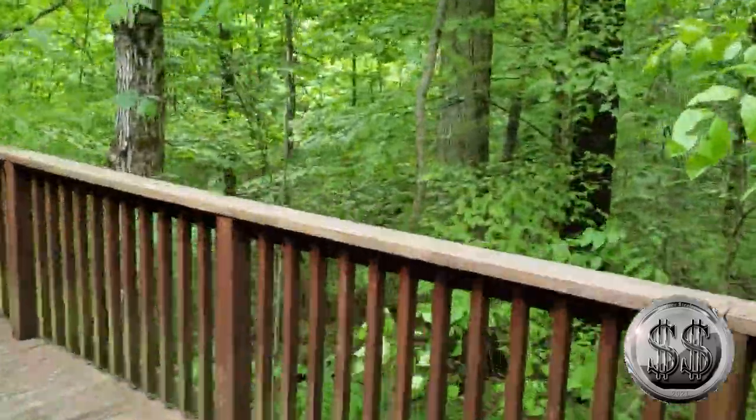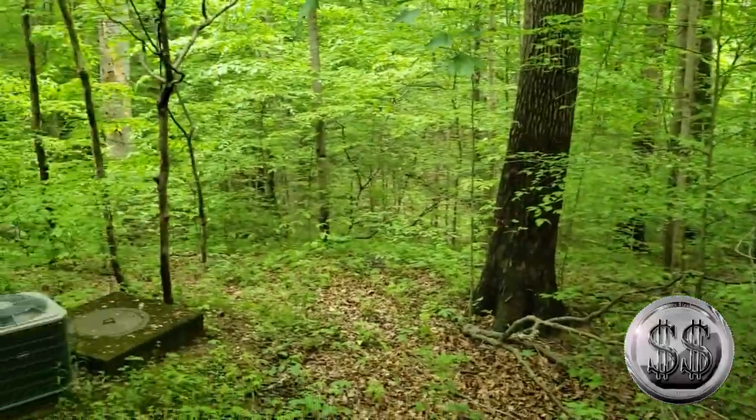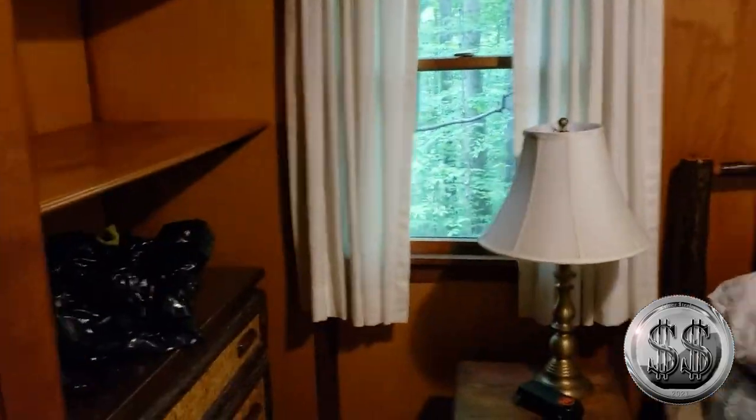And here's the cabin we stayed at. Do you know what the best part of this cabin was? It was only $66! Here's the screened-in porch where we watched Talking Bullions stream that Monday night. That was a very nice cabin. It had everything you needed — a nice queen-sized bed and a nice-sized bathroom.